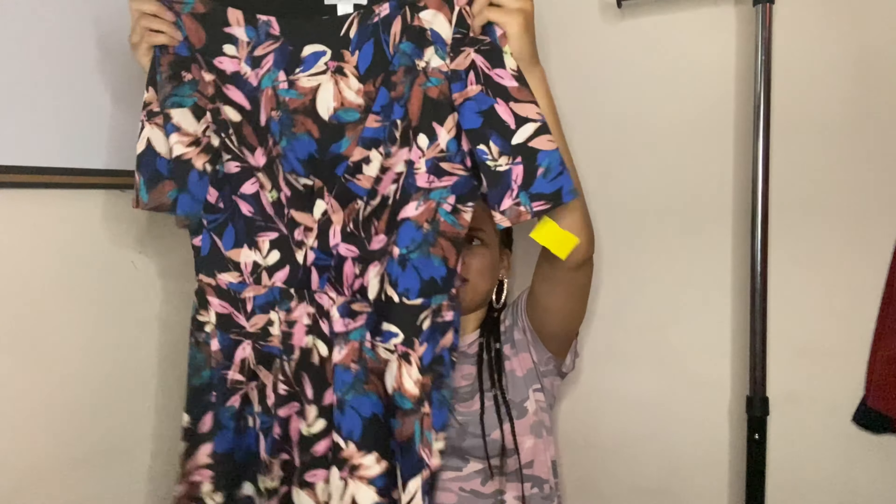Next is London Times Petite. I've never sent this brand before — not even sure if it's sold at Macy's. But I thought it had a nice print, something somebody could wear to the office. So yeah, we'll see how it does.